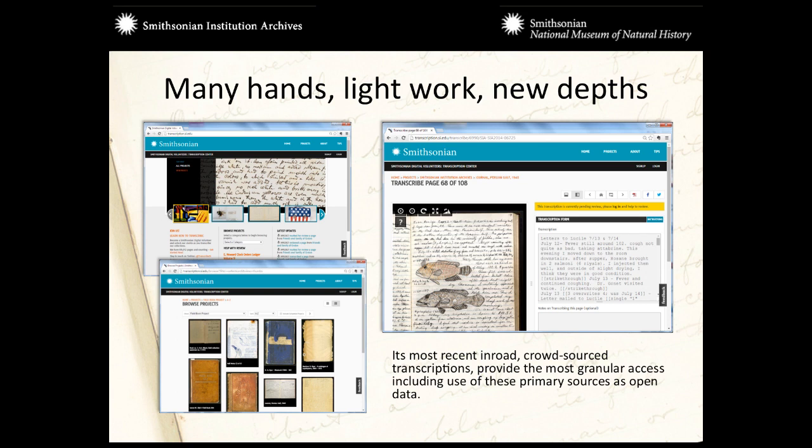We wanted to get inside the materials. That's what people were asking us for. They didn't want to just see it online — they were glad that they now knew it existed, but how do they bring their tools to bear? Transcription solves that problem. We don't have the staff to transcribe 9,000 field books, and we're still cataloging, so that will continue to grow. We got in when the Smithsonian was starting to build a crowdsource transcription center, and we've been able to take advantage of that. The crowd is coming, looking at these field books, developing relationships with this material.